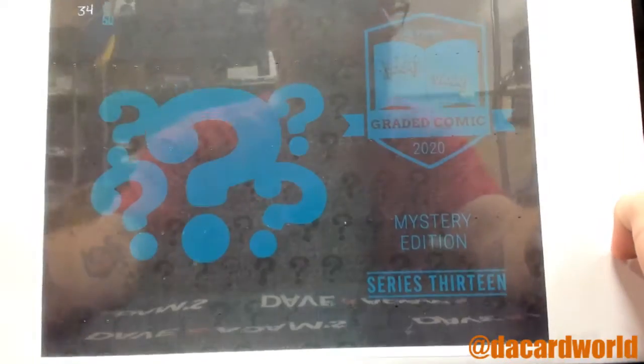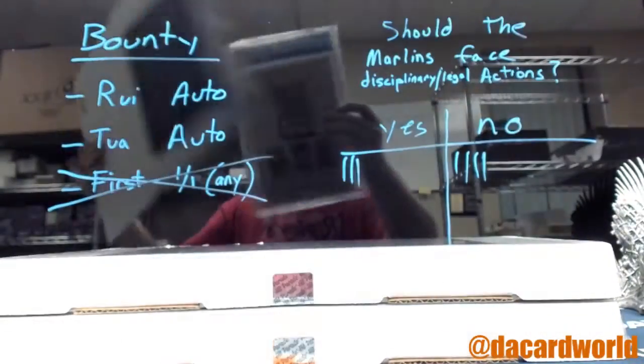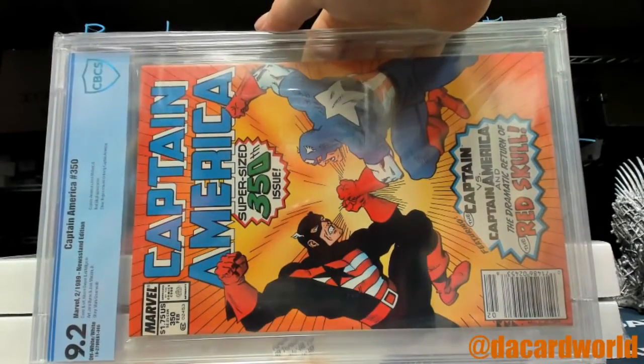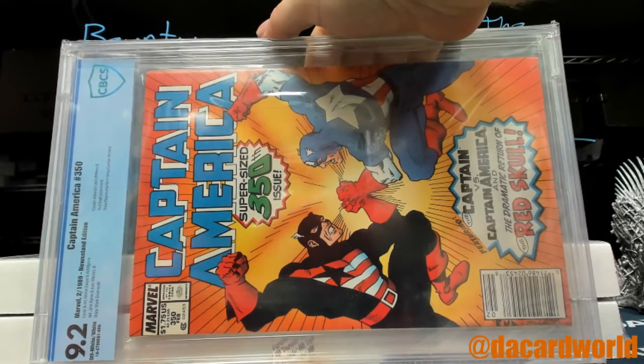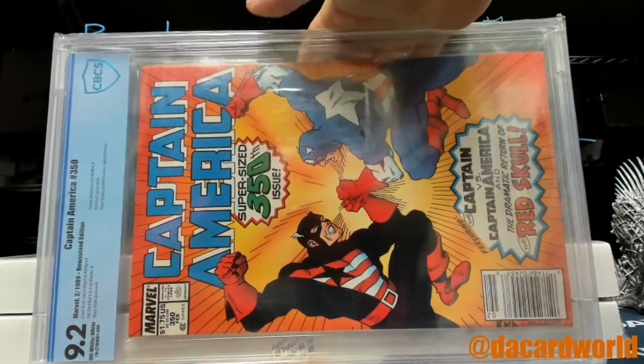Next up: Hit Parade Graded Comic 2020 Mystery Edition, Series 13, number 34 out of 50. First comic — Captain America number 350, supersized 350th issue from 1989. It's a 9.2 — Captain America and Red Skull appearance, Steve Rogers returned to being Captain America.